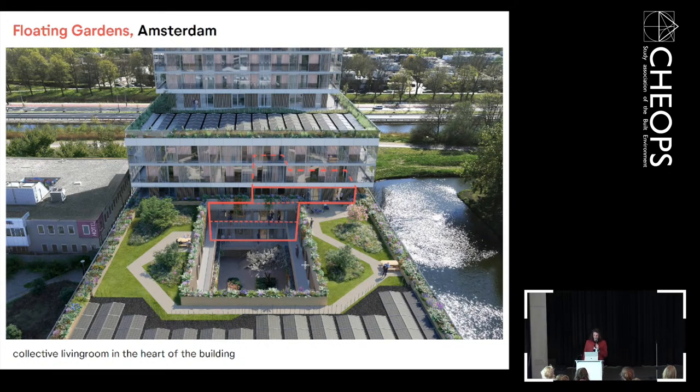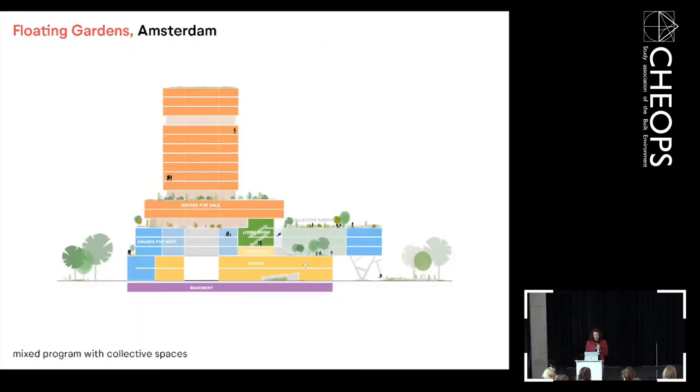You can see in the render the position of the living room. There's a combination of housing typologies, and all residents can use the living room. It's not publicly accessible — that's a key difference from Jonas. The school in the plinth is separate from the housing program. The living room also connects the outside space: there is a quiet patio and a collective garden on the fifth floor with a nice view over the park.